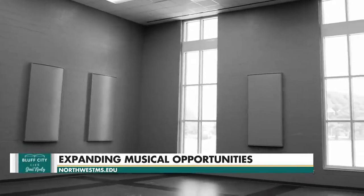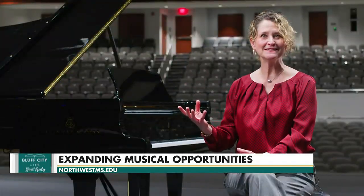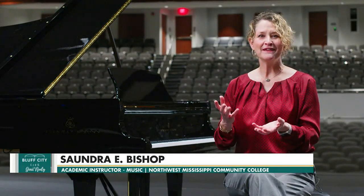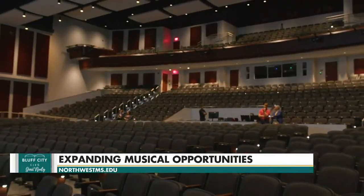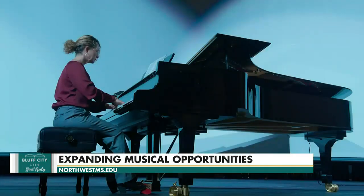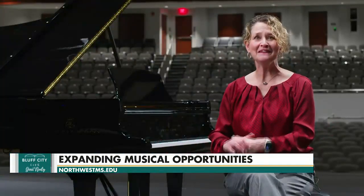We have opened this new performing arts center. As people are coming in for their classes, you can see just amazement at the place where they are going to be able to learn. We thought in this amazing space you have to have an amazing piano, and here we are.